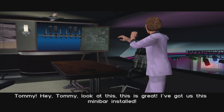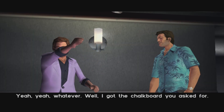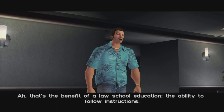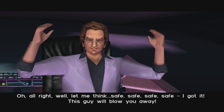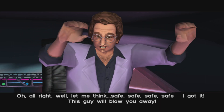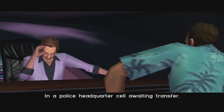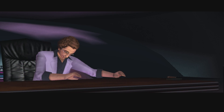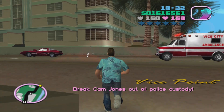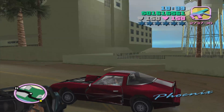Tommy, look at this - I got us a mini bar installed, we got a whole bar downstairs. I got the chalkboard you asked for. A law school education - the ability to follow instructions. I need a safe man. I got it - this guy will blow you away. He's on the inside, in a police headquarters cell awaiting transfer. I think he's about to get paroled. So we need to break Cam Jones out of police custody.